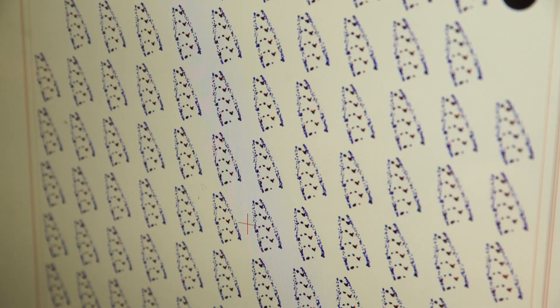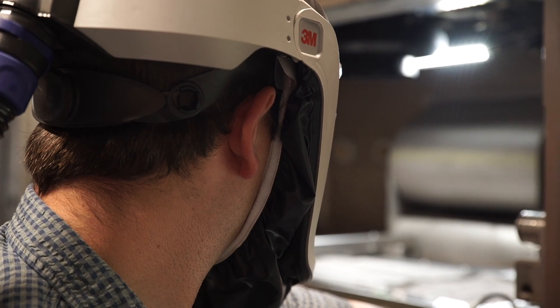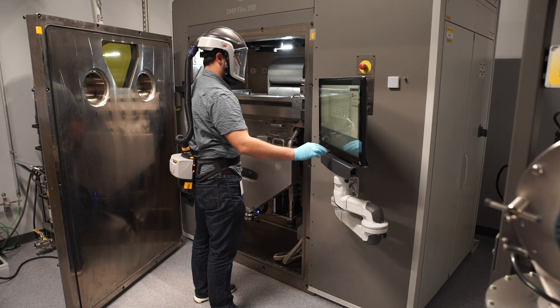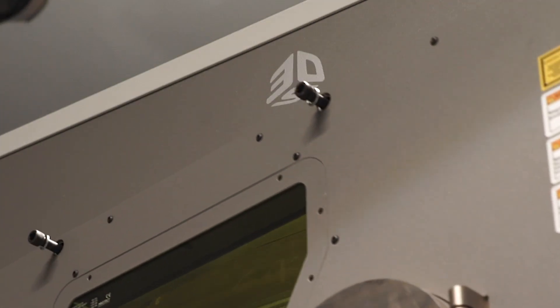With 3D printing being new to NuVasive, one of the biggest benefits of working with 3D Systems was their know-how — not only in using their machines, but their regulatory experience and being able to get a device cleared through the FDA as quickly as possible.